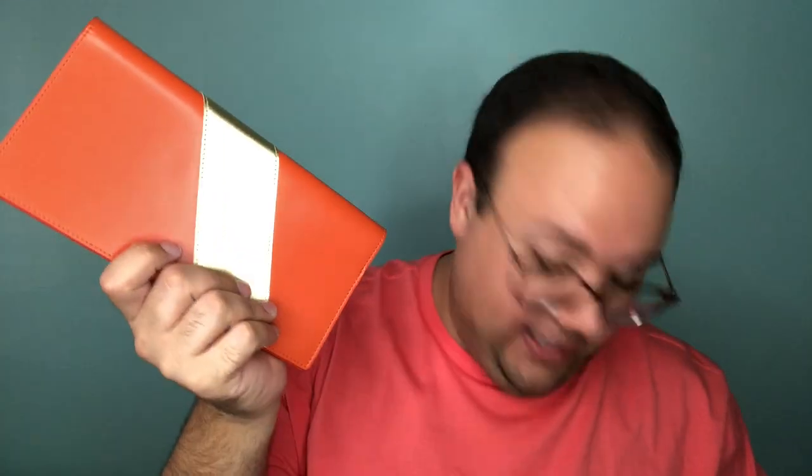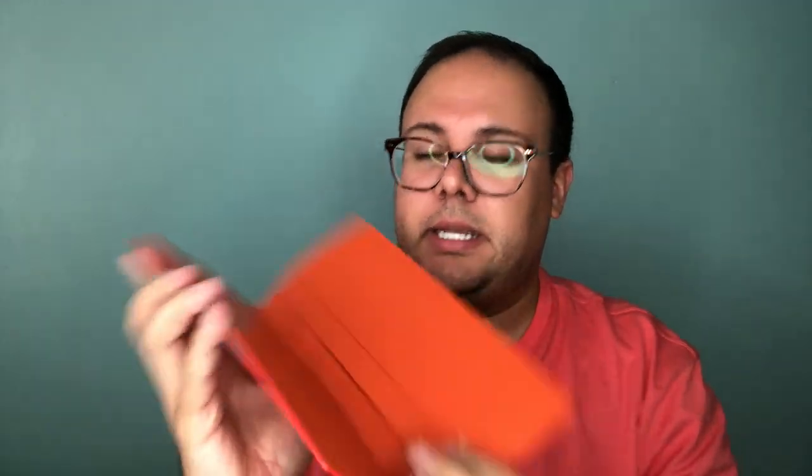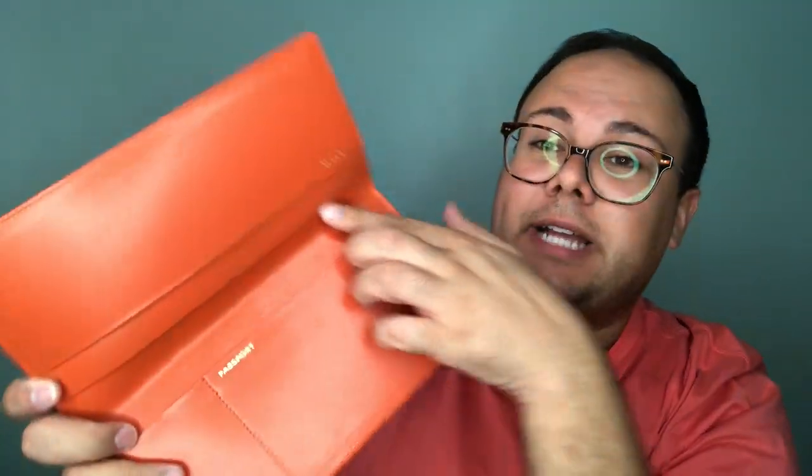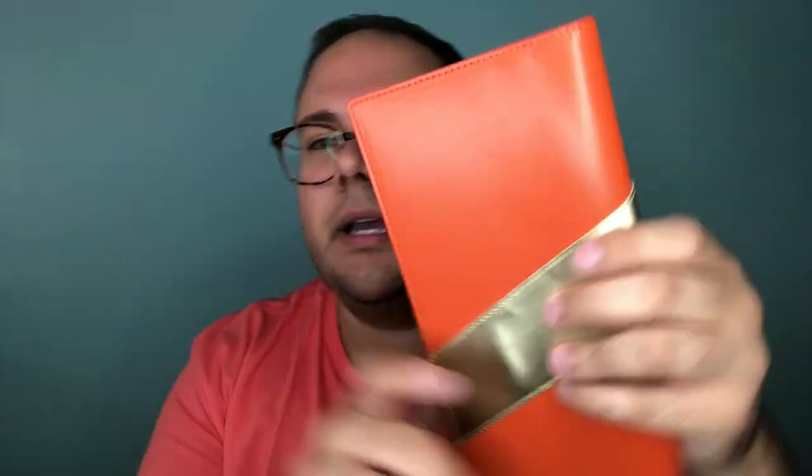Bag number two is a really good bag. Starting with this piece I love — it's got a gold band and it's a document holder for traveling. You can put your boarding pass, passport, tickets, and all your important documents in here. It has a bunch of pockets. It's a Neiman Marcus document and passport holder, and it's made in Italy. Their passport holders are actually pretty expensive, and this is a large one that is gorgeous. If I had international travel plans I'd keep it, but I'll sell it.